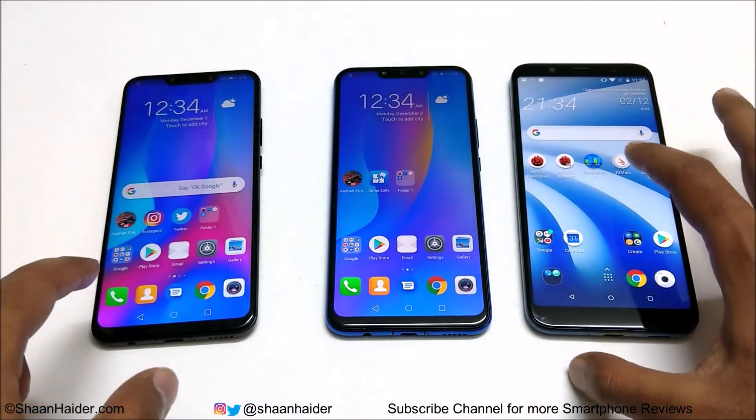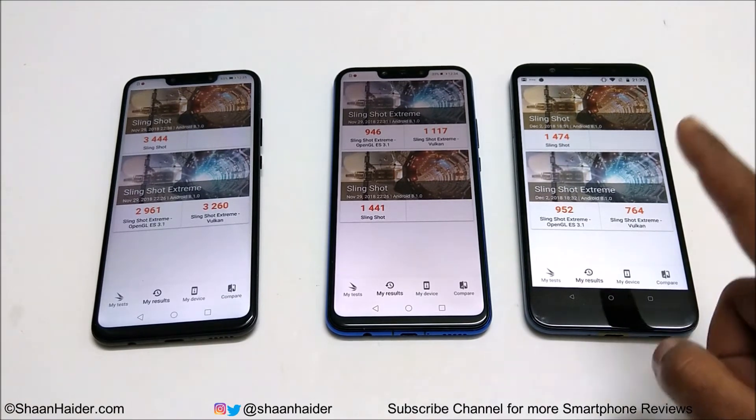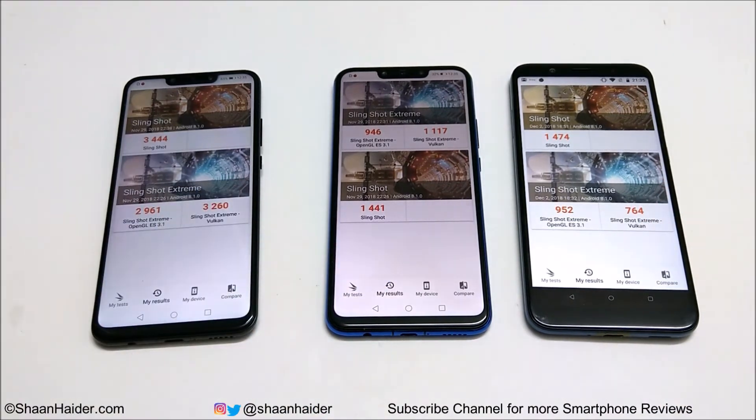Now let's look at 3DMark. This test is divided into Slingshot and Slingshot Extreme, with Slingshot Extreme further split into Vulkan and OpenGL. In Slingshot, Nova 3 scored 3444, Nova 3i scored 1441, and HTC U12 Live scored 1474 — first, second, and third. In Slingshot Extreme, Nova 3 scored 2961 in OpenGL and 3260 in Vulkan, while HTC U12 Live scored 952 in OpenGL and 764 in Vulkan. Nova 3 is the winner across all three tests; between Nova 3i and HTC U12 Live, HTC performed better in two tests and Nova 3i in one.